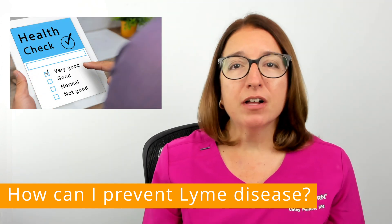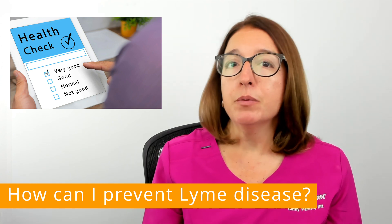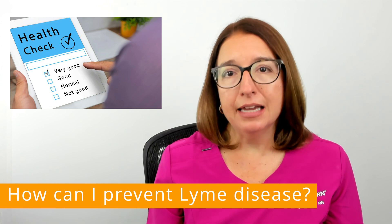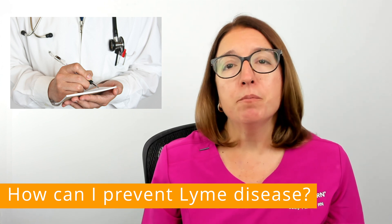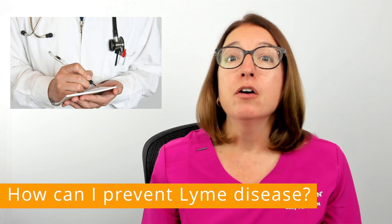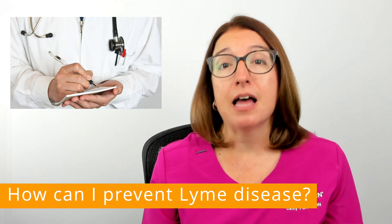For 30 days following a tick bite, you should monitor for signs and symptoms of Lyme disease such as rash, fever, headache, and joint pain. If you live in an area where Lyme disease is common, your provider may want to order a one-time dose of doxycycline following your tick bite in order to lower your risk of developing Lyme disease.